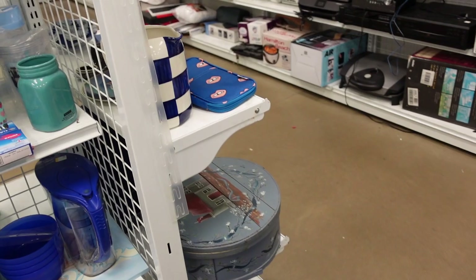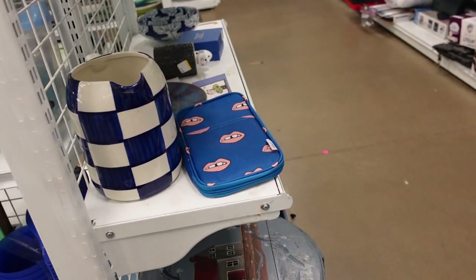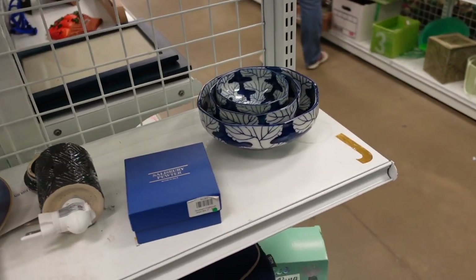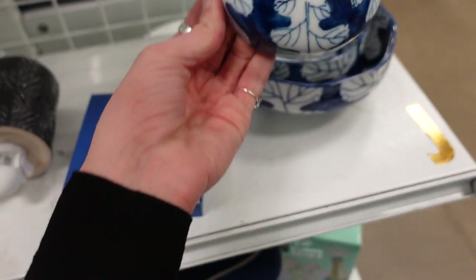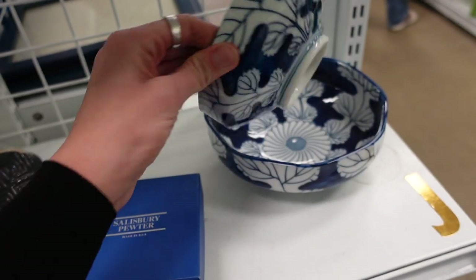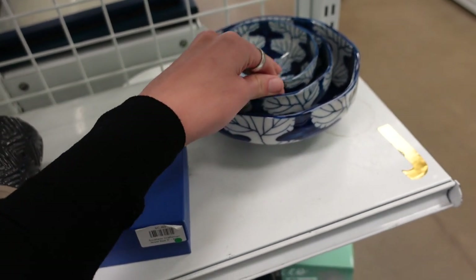I've learned to always check the end caps here at this Goodwill after finding a whole flock of birds at one point. This little nesting dish set I really liked, but all of the dishes were priced individually, and I felt like altogether they were a little spendy.